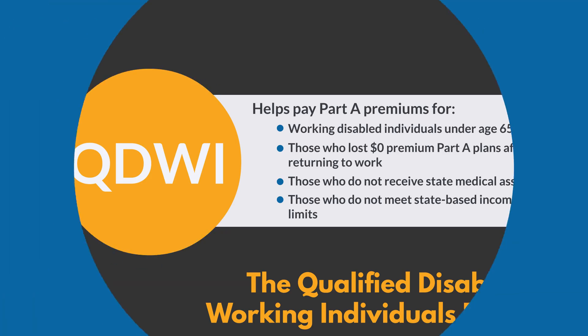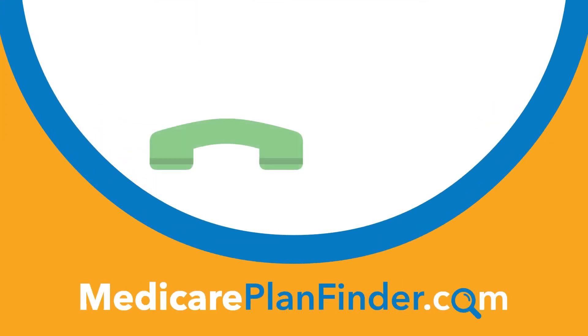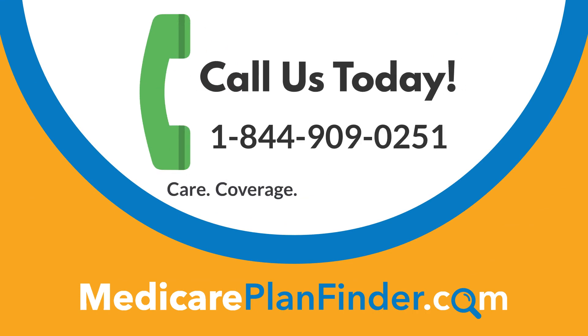Need help determining if you qualify for a special needs plan? If you would like assistance in navigating your Medicare options, please reach out to us and we'd be happy to help. Give us a call today!